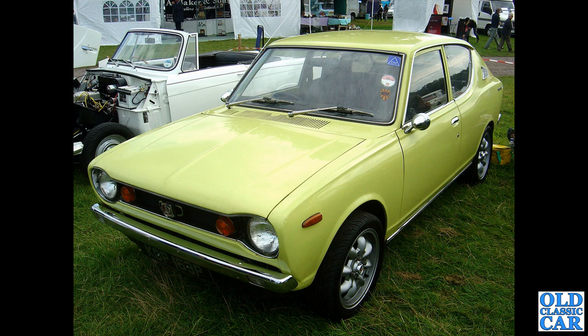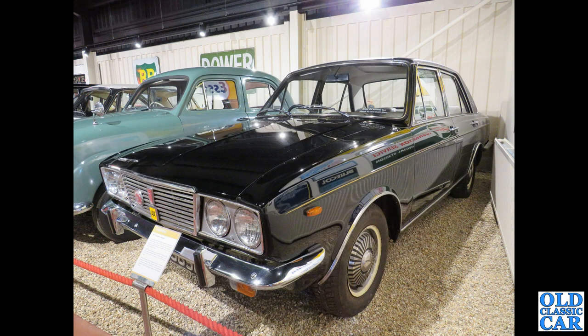The wheels are non-original but otherwise it looks like a fairly original little car. Down at the Haynes Motor Museum in Somerset we have a quite rare Humber Sceptre — a posh version of the Arrow series cars, the Hillman Minx, Hillman Hunter and so on — with its vinyl roof and fancy wheel trims.